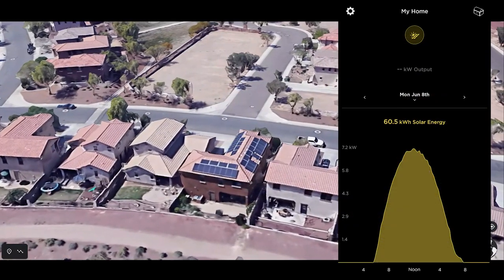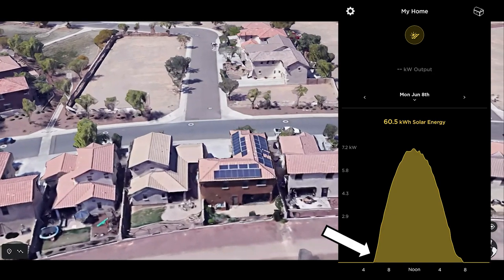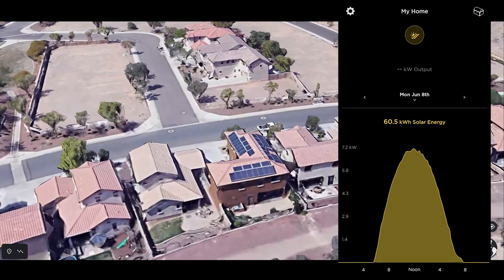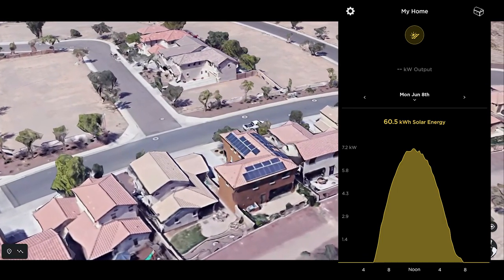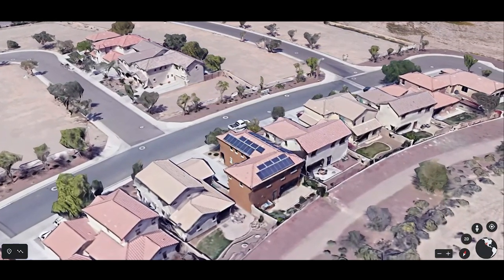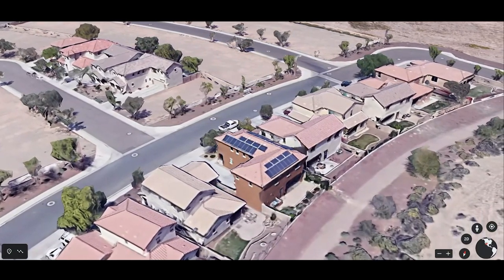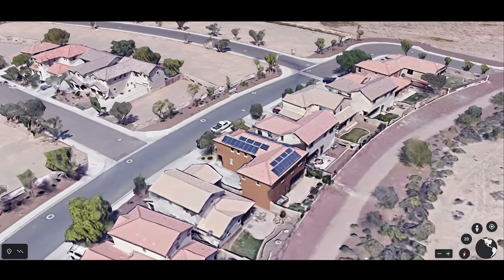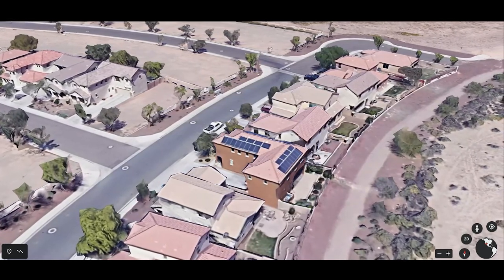Looking at this graph, the panels start collecting energy at around 5:30 a.m. and reach their peak at noon, then continue to generate until 7:45 p.m. The graph shows it peaks at 7 kilowatts, but the system is built for 9.75 kilowatts. The reason for this is because I have solar on two sides of the house — while I have 9.75 kilowatts worth of panels, not every panel is getting shined on at the same time.